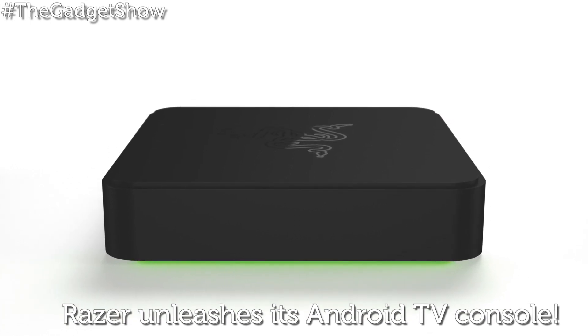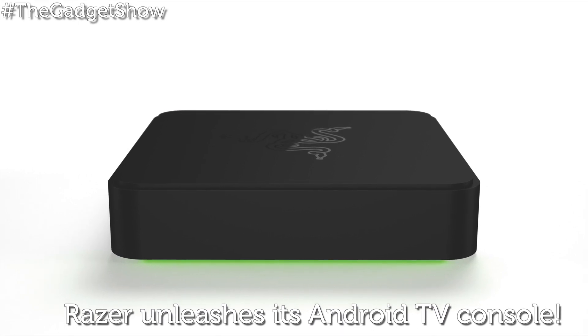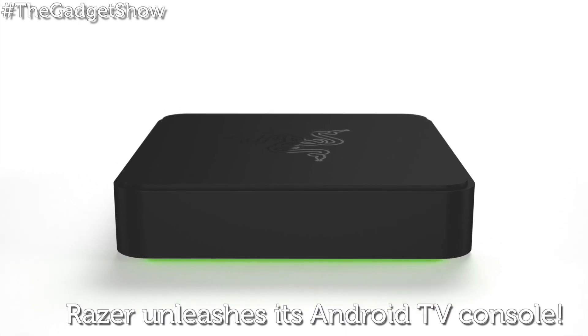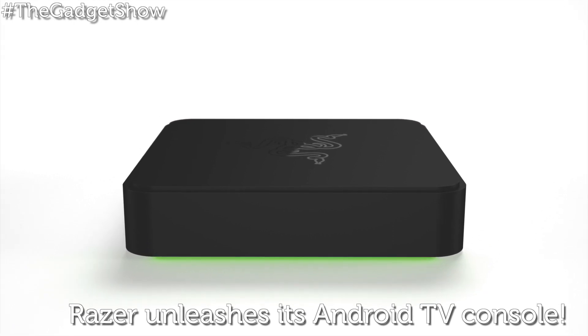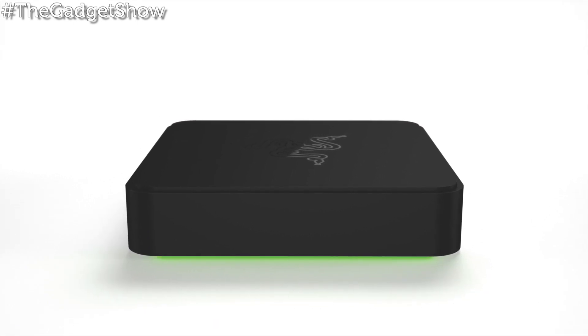Unlike some of the other Android TV boxes, Razer's taking a firm focus on gaming, which makes sense considering the company's heritage, and it could deliver a knockout punch to Ouya. If you're interested in grabbing Razer's mean green streaming machine, it's slated to arrive late this year in the autumn, although there's no word on pricing just yet.